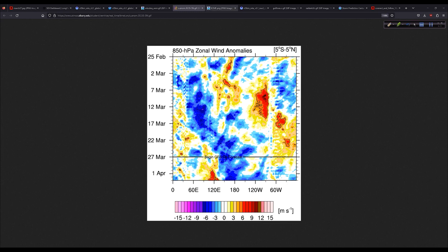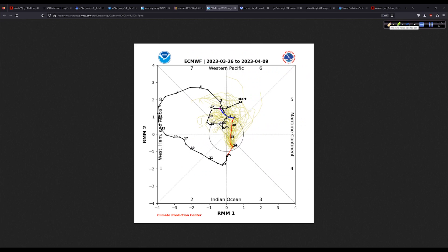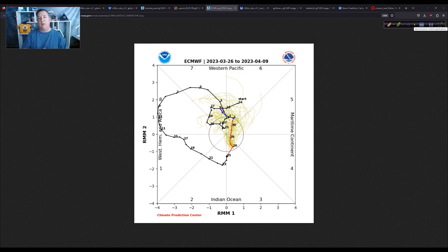Another key is how these wind anomalies play out — and connected to that is the Madden-Julian Oscillation, or MJO. The MJO is basically a 30-day cycle in the tropics when you get either sinking or rising air, more westerly winds, or conversely more easterly winds. It's an important driver of tropical convection — thunderstorm activity — and wind patterns. Recently, there was an incredible amplification of the MJO way out into phases 7, 8, and 1, which really amplified the westerly wind flow across the tropical Pacific. Now it's headed into the null phase, meaning no appreciable MJO activity.